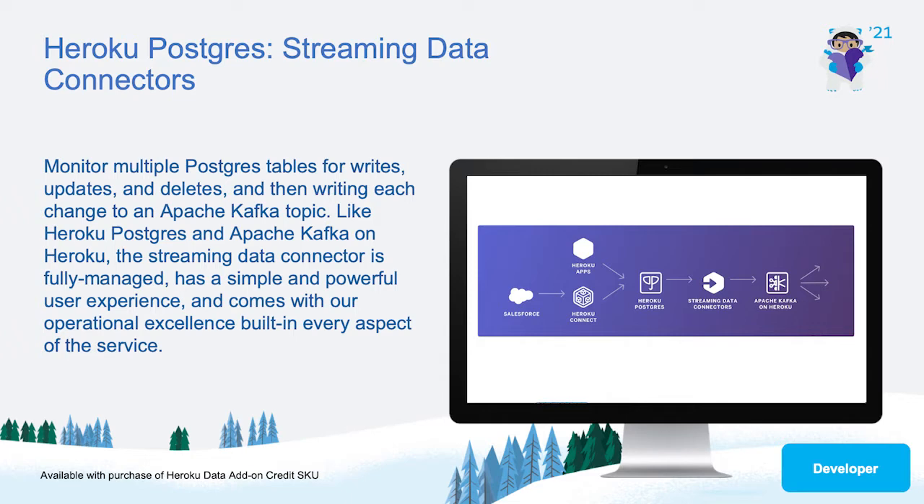But for those who are Postgres first, it is challenging to adopt without a full app rewrite. Developers want a seamless integration between the two services, and we are delivering it today at no additional charge for Heroku Private Spaces and Shield Spaces customers.